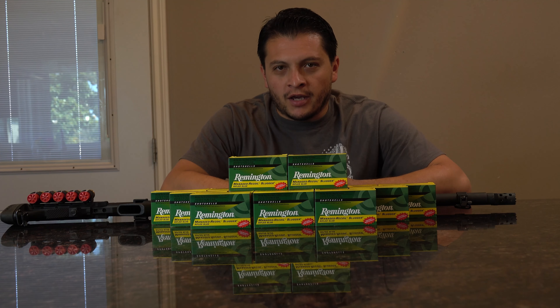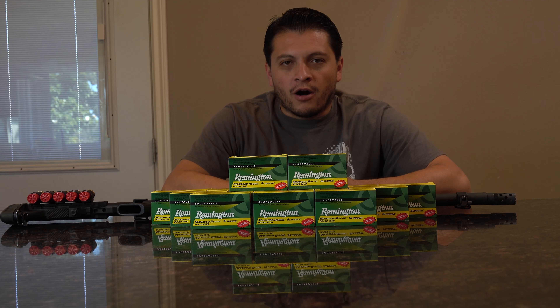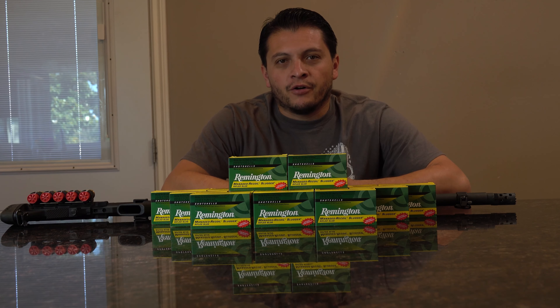Welcome back to the Tactical Family Channel. Today we have another episode in our ammo stockpiling series. This one will be a little bit different because we're focusing on one type of ammunition and we also have a weapon to discuss — specifically why I picked out this ammunition and why I think it offers benefits.